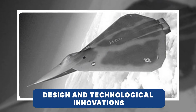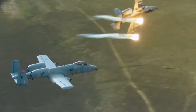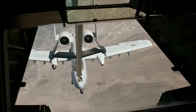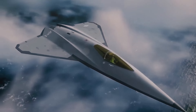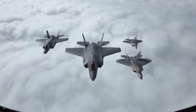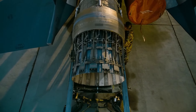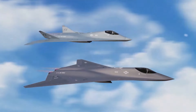What if a fighter jet could move without rudders, flaps, or vertical stabilizers, and still fly faster, smoother, and deadlier than anything in the sky? That was the idea behind the X-44 Manta — a plane that dared to rewrite the rules of flight. Taking inspiration from the sleek F-22 Raptor, the Manta set out to explore a new way of flying, where precision came straight from the engines instead of traditional control surfaces.